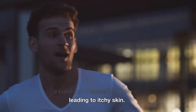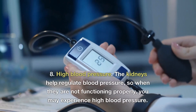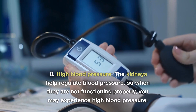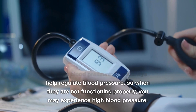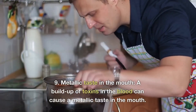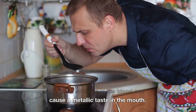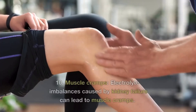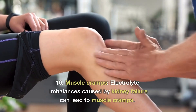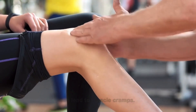Number six: shortness of breath — this may be experienced due to accumulation of fluids in your lungs as your kidneys are not able to excrete it. Number seven: itchy skin — kidney failure can cause a buildup of toxins in the blood, leading to itchy skin. Number eight: high blood pressure — the kidneys regulate blood pressure, so when they're failing they may not be able to regulate it. Number nine: metallic taste in the mouth — this is due to a buildup of toxins in the blood. Number ten: muscle cramps — electrolyte imbalance caused by kidney failure can lead to muscle cramps.